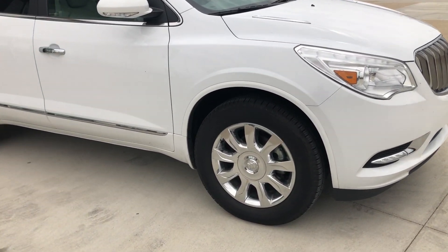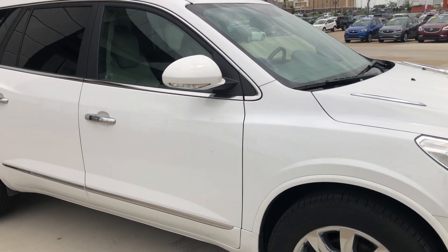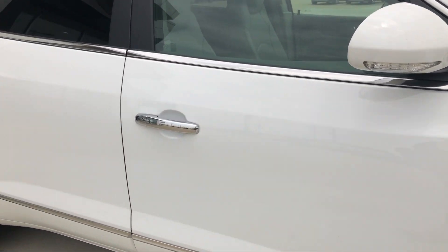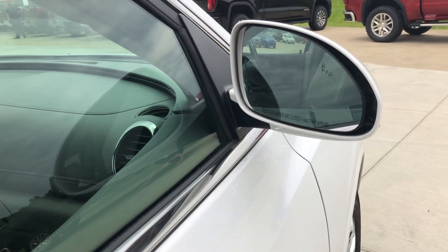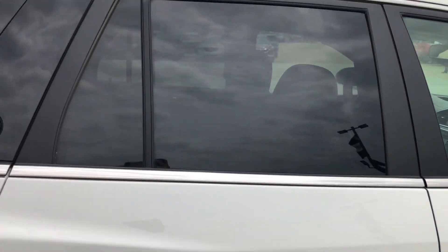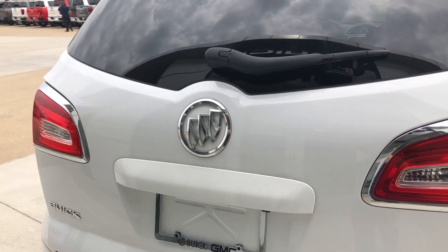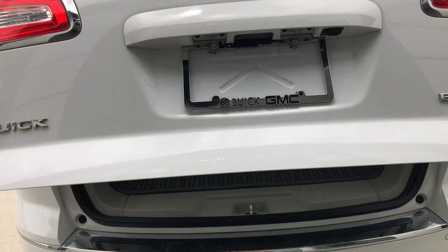This Enclave has 18 inch chrome wheels and chrome accents and trim throughout the exterior of the vehicle, including utility rack and door accents. Heated exterior mirrors with blind spot sensors, dark rear privacy glass, and remote power liftgate.